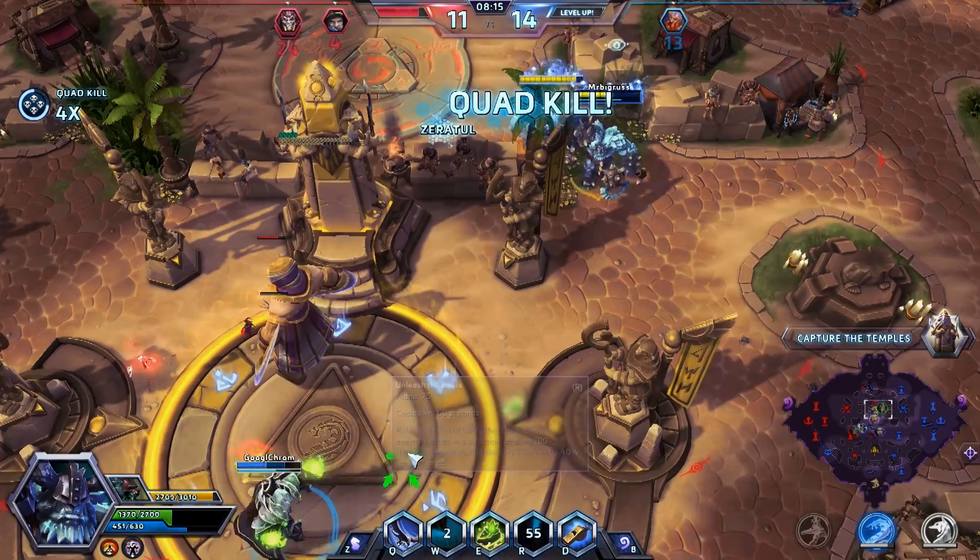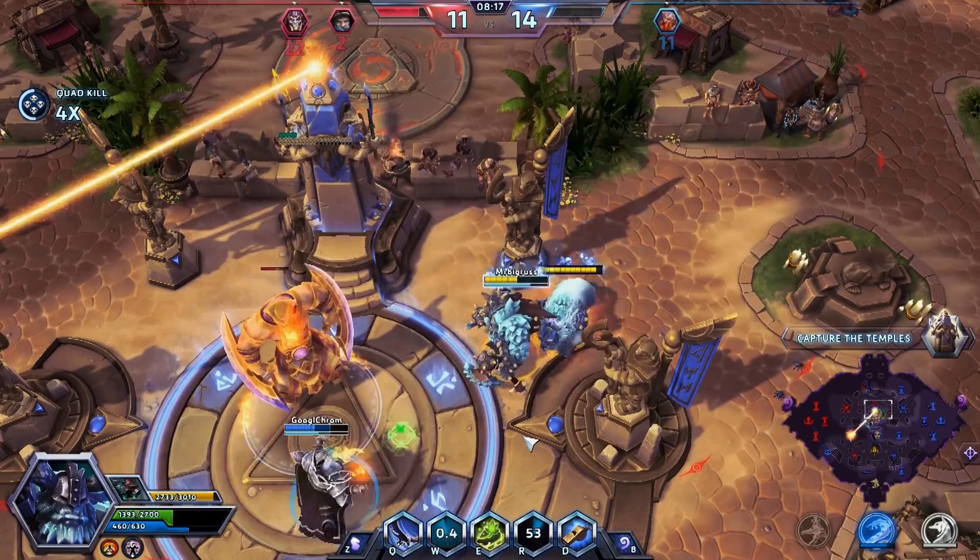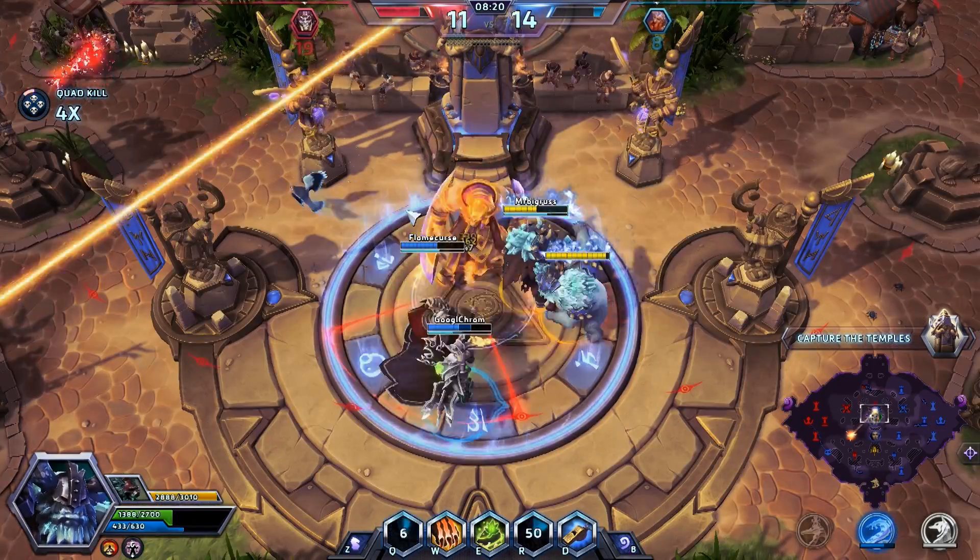Queue time is an issue right now — it's taken me about seven minutes to get into a game because everyone wants to play him. Every game I've gone into, there's been one on my side and one on the enemy's side. That's generally the case with new champions; in about a week it'll die down. But everyone's pumped up for him, and they should be. That's why I love Heroes of the Storm so much — the different mechanics they bring. You'd never have a character in League with a pet bear, or the Lost Vikings where you control three characters at once, or Murky who dies every five seconds and just respawns. It's crazy.